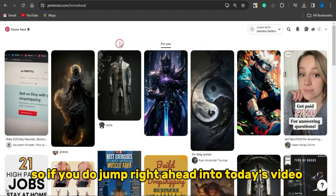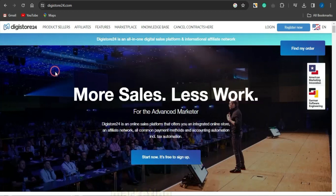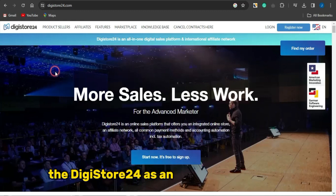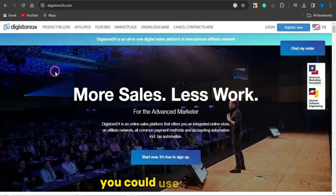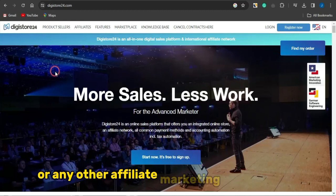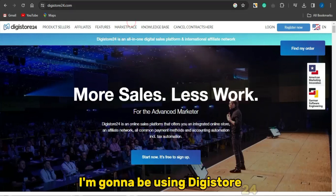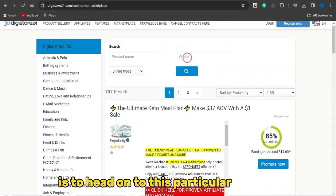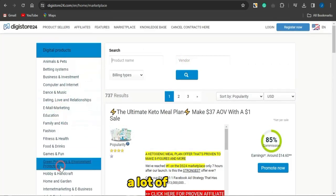To jump into today's video, you want to head on to a CPA marketing platform or affiliate marketing platform. You could use Digistore24, Clickbank, or any other affiliate marketing platform out there. I'm going to be using Digistore24, and what you want to do is head on to this particular section — as you can see, there are a lot of niches you can focus on to get cool affiliate marketing products.